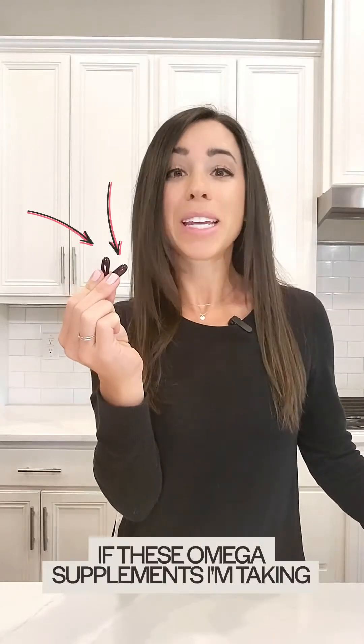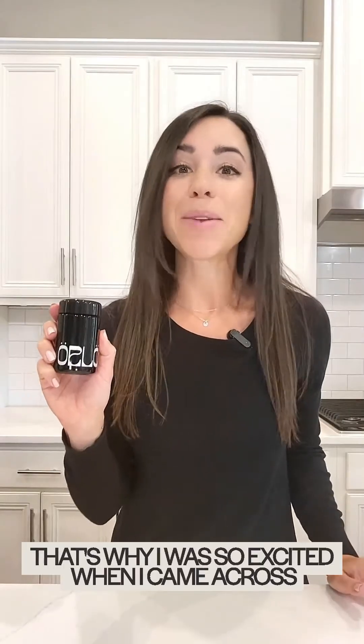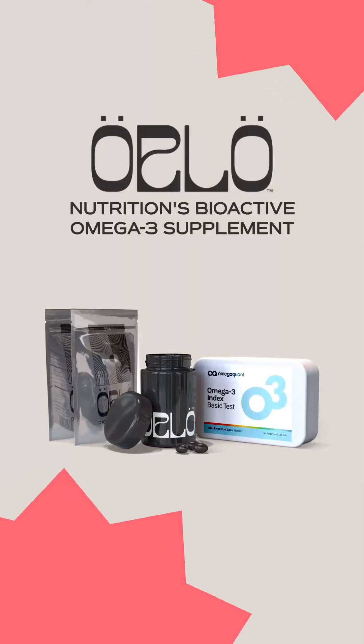I've often wondered if these Omega supplements I'm taking are actually working. You spend all this money, then how do you know if they're actually getting where they need to get? That's not the case with Orlo Nutrition. That's why I was so excited when I came across Orlo Nutrition's bioactive Omega-3 supplement and a unique offer they have with it.